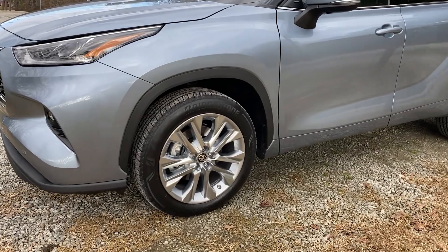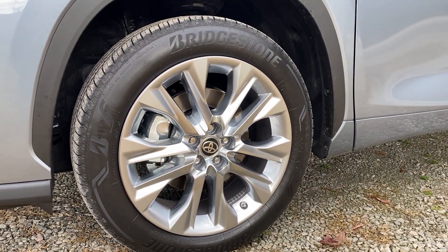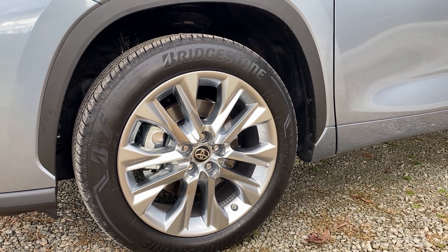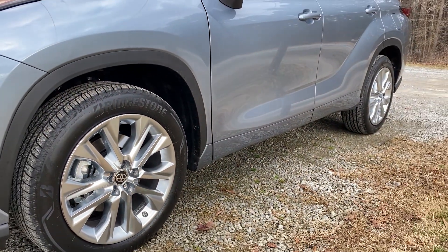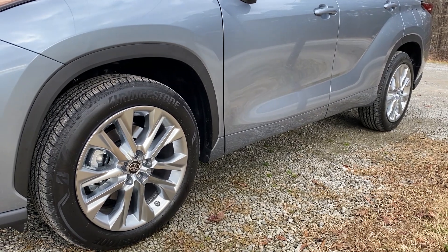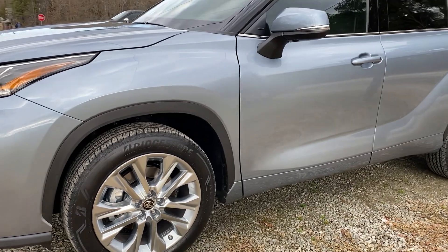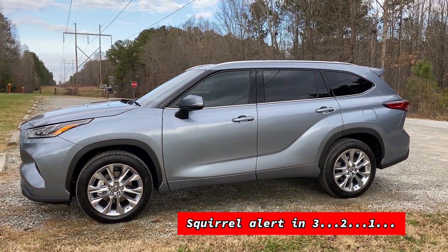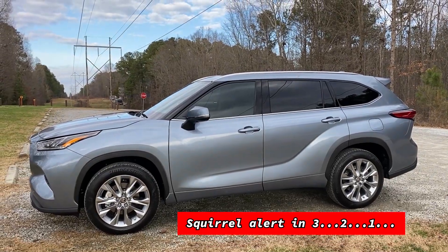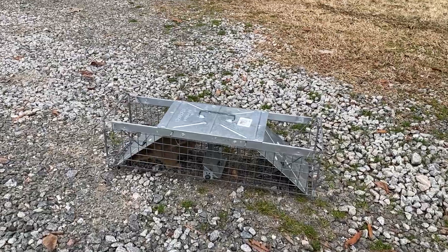It's got 20-inch alloy wheels — and more 20-inch alloy wheels. That's the 'and then' joke from Dude, Where's My Car? — one of the funniest scenes of all time. You never know what you're going to see on camera.